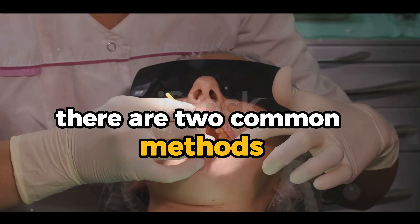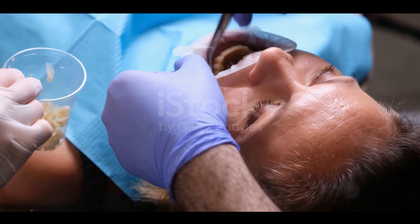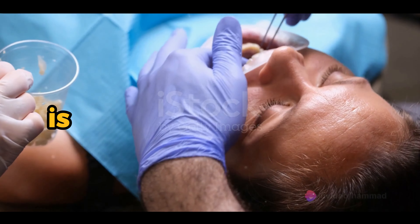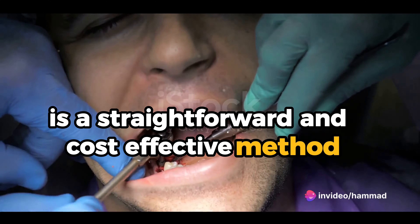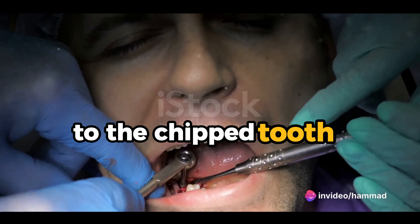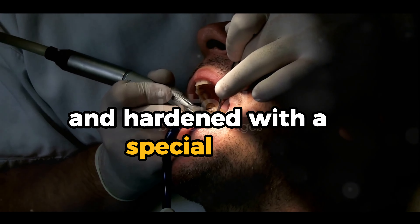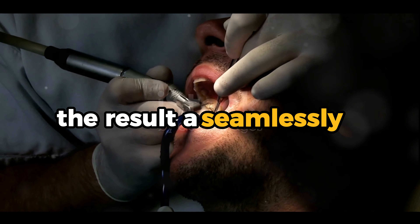There are two common methods: dental bonding and dental veneers. Dental bonding is a straightforward and cost-effective method. It involves applying a tooth-colored composite resin to the chipped tooth. This resin is then shaped to match the rest of your tooth and hardened with a special light. The result? A seamlessly restored smile.